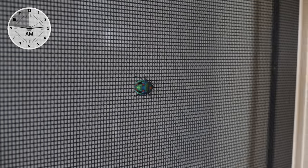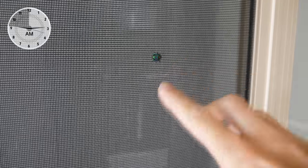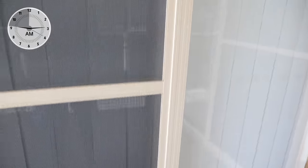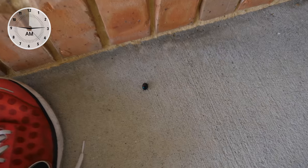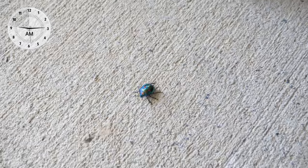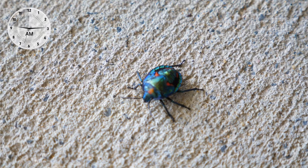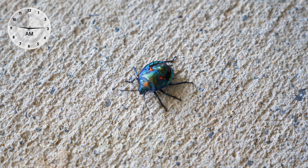This guy here is a beautiful bug or a beetle. Probably can't see it so well because it's on this fly screen, but there's a dead one down here or a dying one. There's one over here - here's one right here. Isn't that beautiful? That is a beautiful bug.